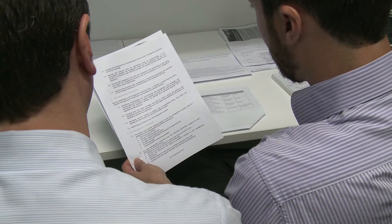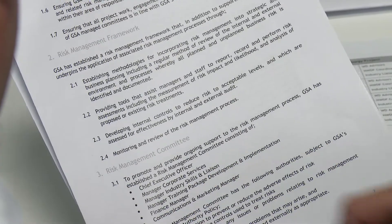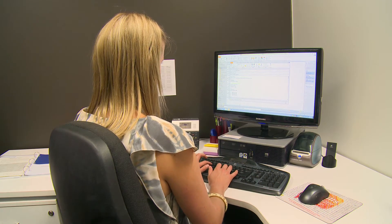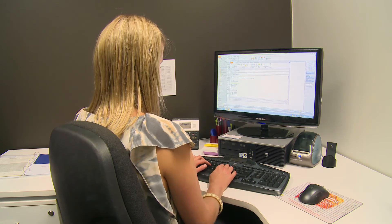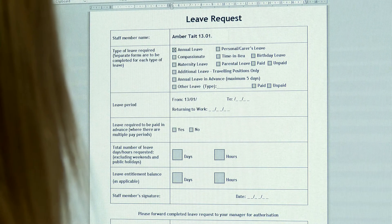It's important you read and interpret these correctly to do your job well. More formal procedures may be linked to workplace policies and describe who does what and when. You will most likely need to read and understand formal procedures related to workplace health and safety, or perhaps leave entitlements as you require them.